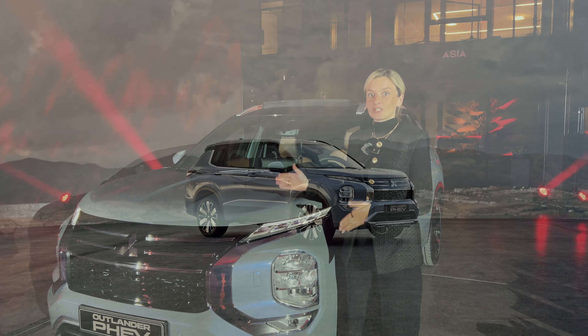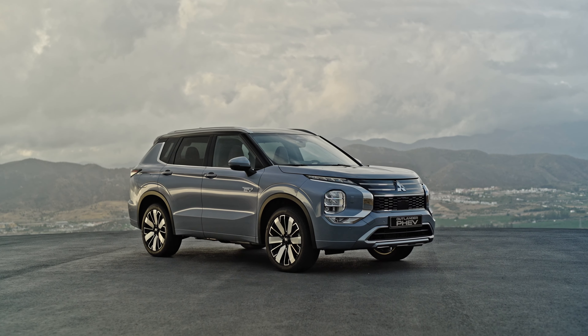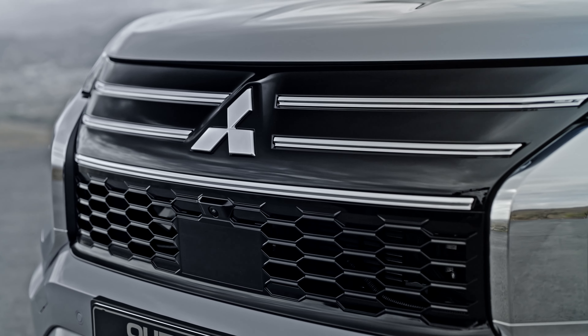Rein elektrisch kann man mit diesem Fahrzeug bis zu einer Geschwindigkeit von 135 km/h unterwegs sein.